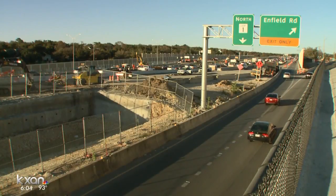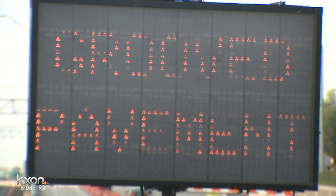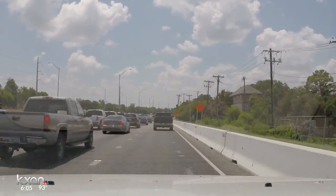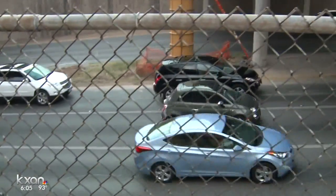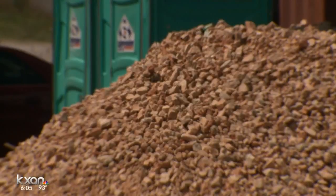Though completion of the entire Mopac improvement project is within sight, this is just the start of the paving process. Basically now through the end of summer is paving season in both directions on Mopac between 2222 and Cesar Chavez Street. So this is the time to take extra caution around big vehicles and trucks on the road, since they have a tendency to kick up more debris.